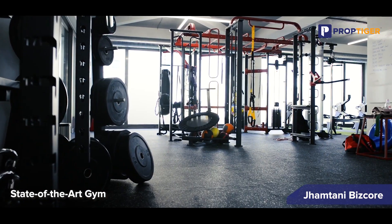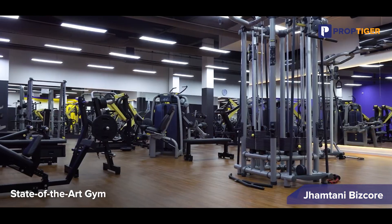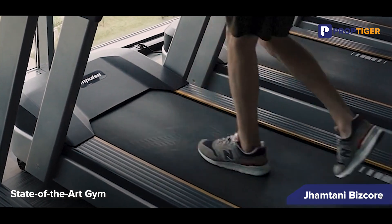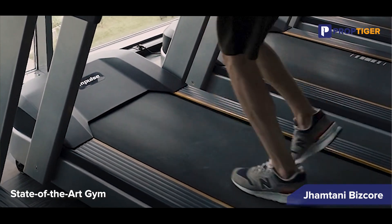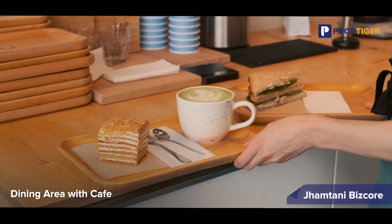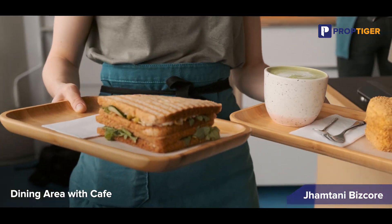Jamthani Biskor offers a state-of-the-art gym equipped with modern fitness equipment, allowing residents to maintain their health and wellness conveniently within the premises. The property also includes a dining area with a café where residents can enjoy delicious meals and socialize with neighbors and friends in a comfortable setting.